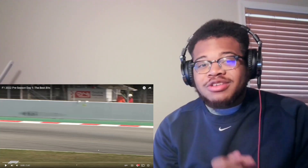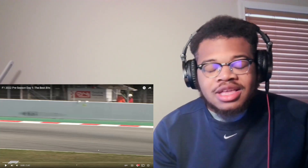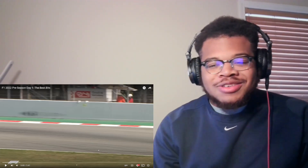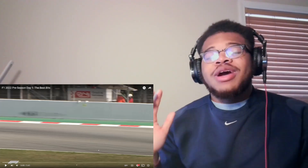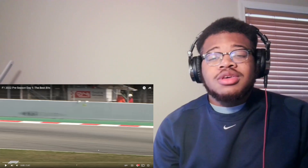Without further ado, let's get to the video. It's going to be three parts — day one, day two, and day three — all in one video. I'm trying not to pause it too much, just let the videos ride. Don't forget to like the video and subscribe to the channel if you are new. Let's get started.